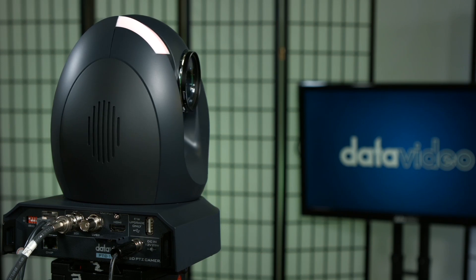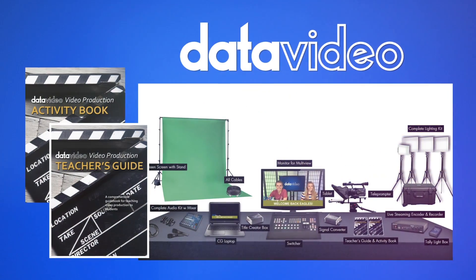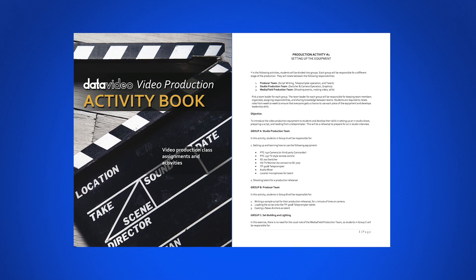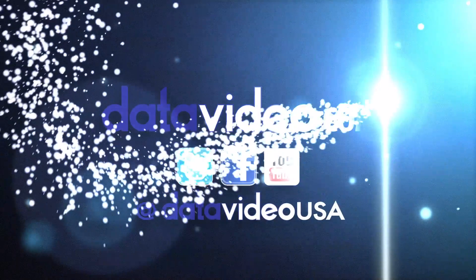We make it easy for you by taking the guesswork out of your equipment workflow. For more information and to order your educators production bundle, visit datavideo.com.